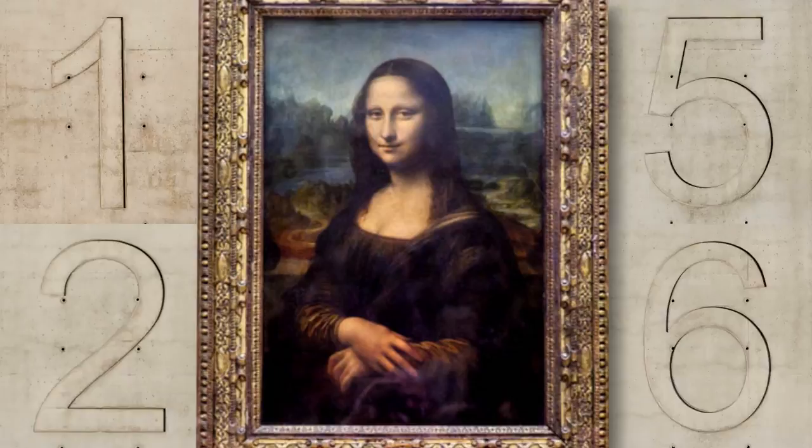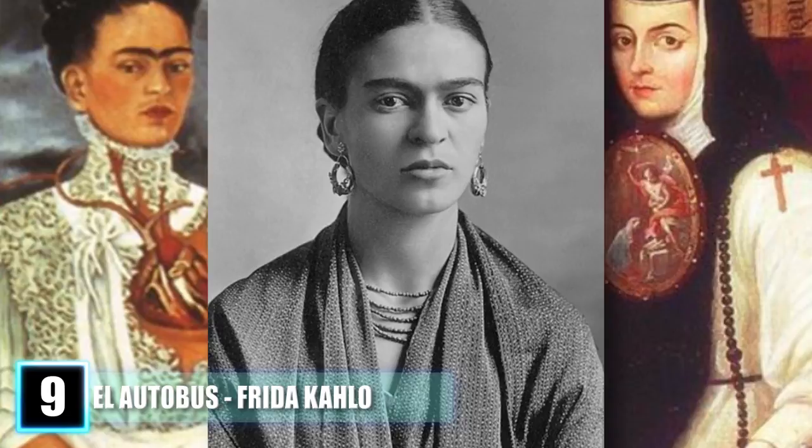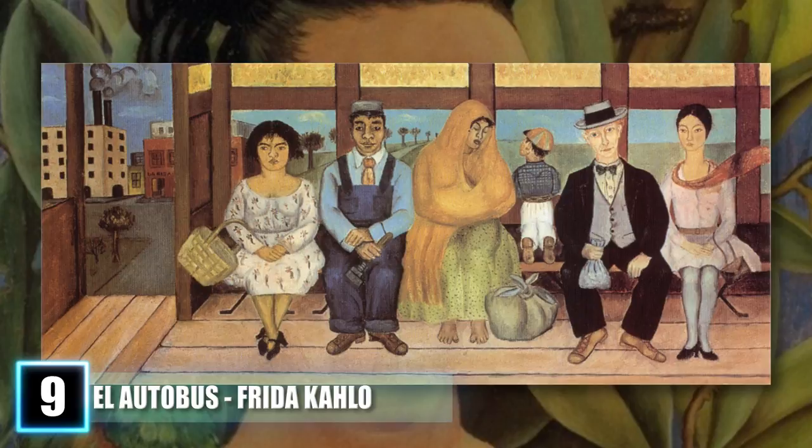Number 9: El Autobus by Frida Kahlo. Mexico's most renowned matron of masterpieces, Frida Kahlo, was known for her surreal and self-deprecating style of art. No piece has more striking hidden content than her 1929 piece known in English as The Bus. On first viewing, it appears as a picture of an ordinary bus stop.